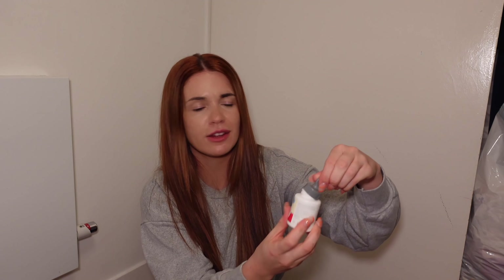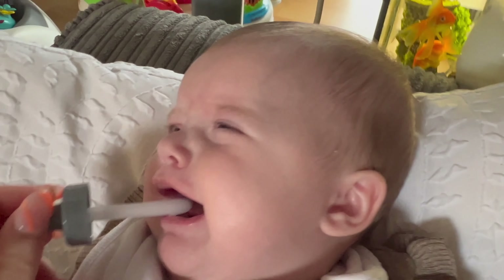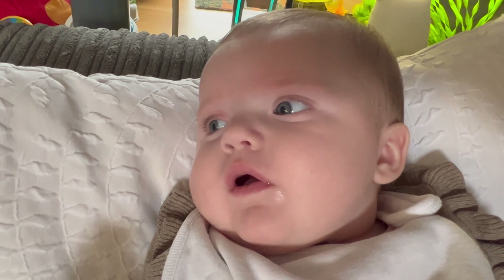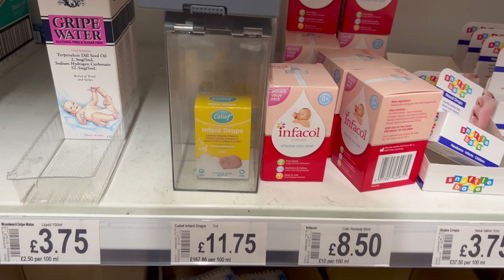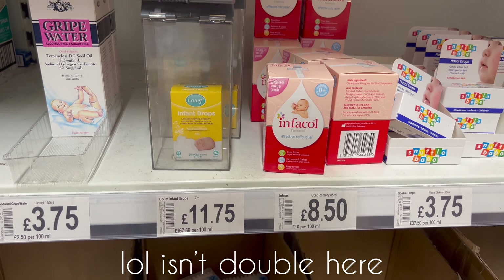Then we've got Infacol drops. You give these before a feed — just a little nozzle, suck it up, put it at the back of the baby's throat. They probably will not like it; my daughter hated it. If you smell it or taste it, it's actually a really strong orange flavour, which is pretty gross for a baby going from only milk. I have heard this can also cause constipation, so be careful. If you notice they aren't opening their bowels, maybe stop using it and try something different.